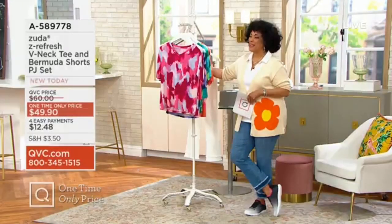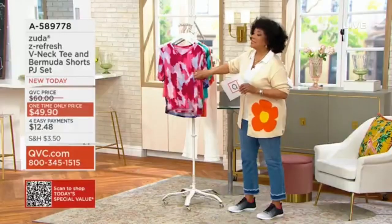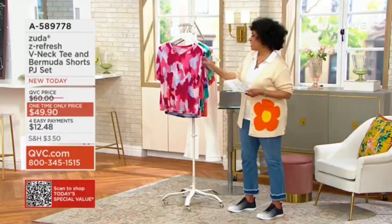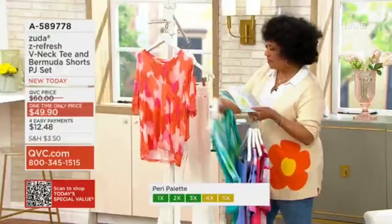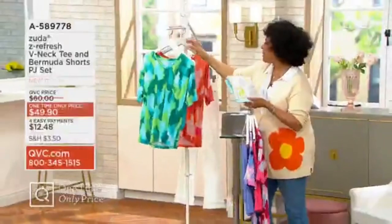Zuta is going to help you do just that, and these are so colorful — it's a rayon spandex blend that feels soft. Yes, they're PJs but you can lounge around. Let me bring in Jamie Hess, who is our brand ambassador for Zuta.